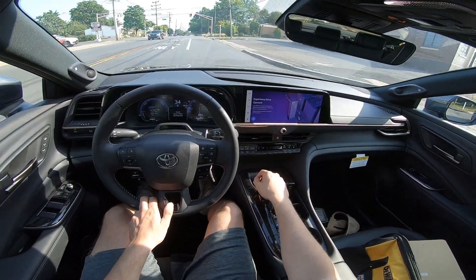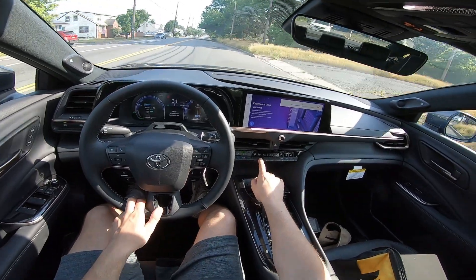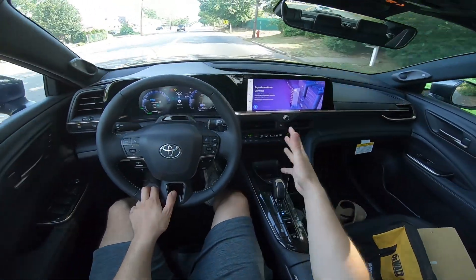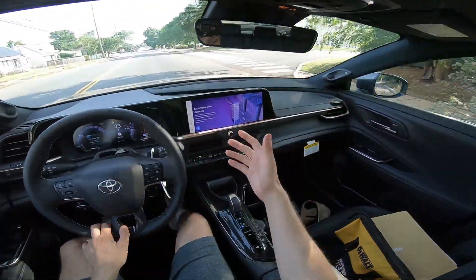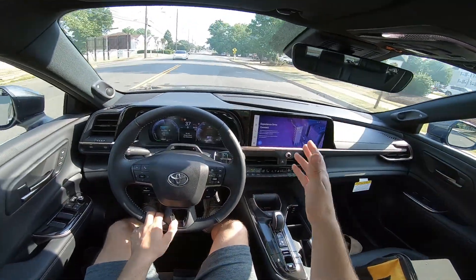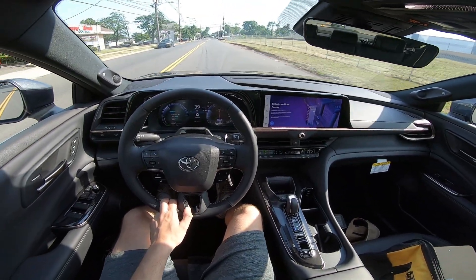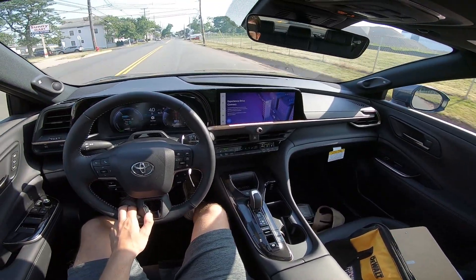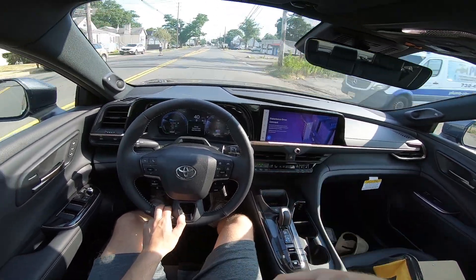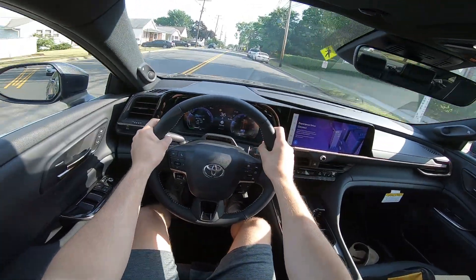I also love the design of these buttons — you can just go up and down with them to adjust things like the air. I do apologize if the audio is a little messed up because I have the AC blasting. It's currently 95 degrees outside, and when I was doing the previous review my GoPro was overheating like crazy, so I don't want that to happen again. That's why I've been blasting the air.